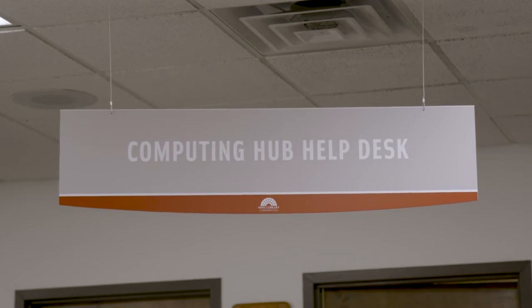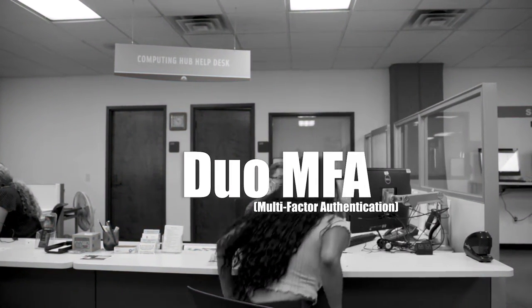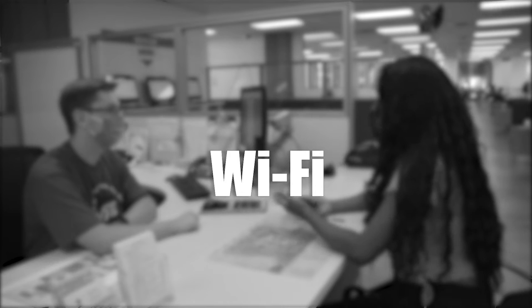At our help desk, we provide student technical support for things such as Canvas, Duo MFA, Google Workspace, SSUID, Wi-Fi, and Zoom.